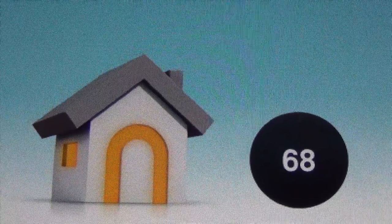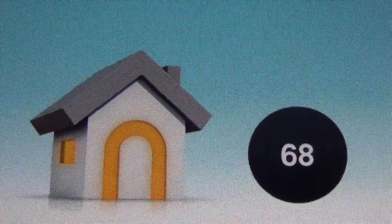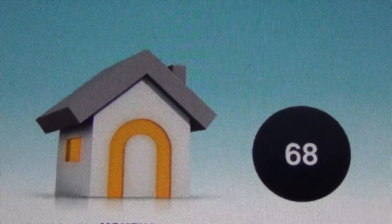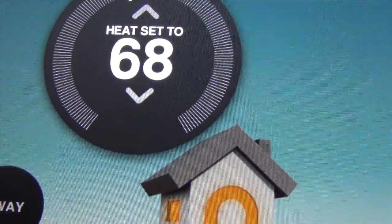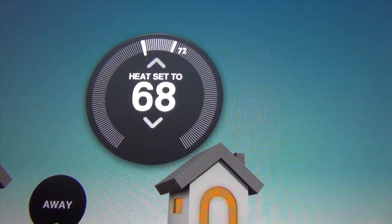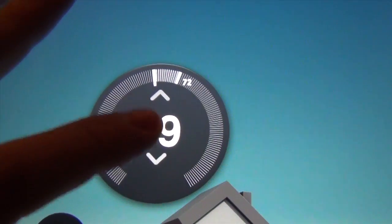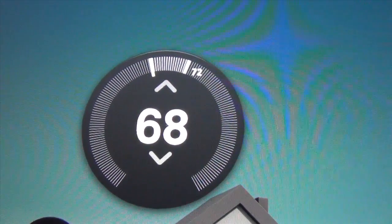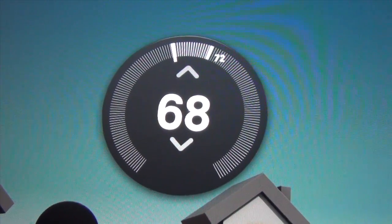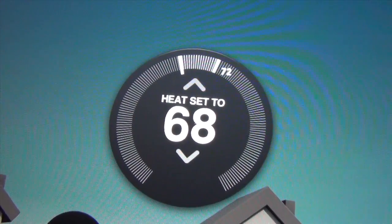In this application you see your house — if it's red it means you're home because your auto away feature is not activated. To your right it shows the temperature your house is currently set at. If you tap that temperature, it brings up what your house is set at and you can increase or decrease it just by tapping. This is the same application you can access on your iPhone; we're just using the iPad because the bigger screen lets us see more.